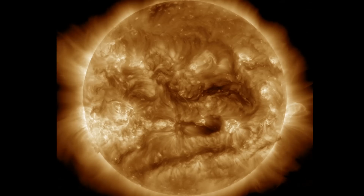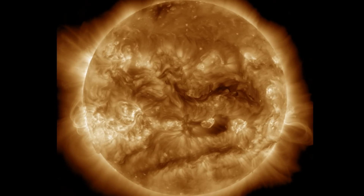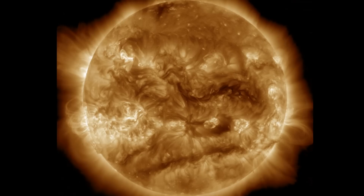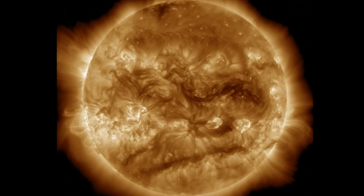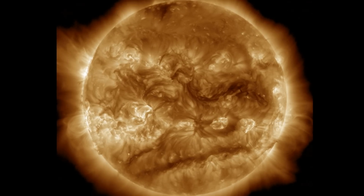Let's start with the last 24 hours on our star. It was a calm day in terms of Earth-directed solar flares and CMEs, but there was a fair amount of activity around the limbs and on the far side, including a huge shockwave ripple seen off the right side here.